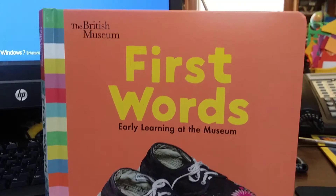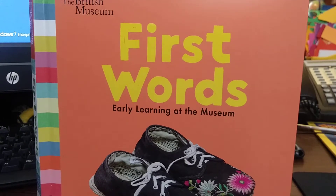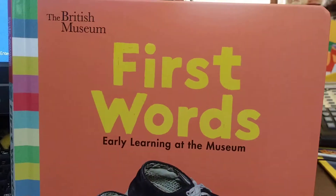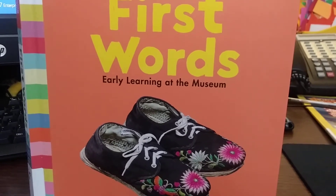Hello everyone, welcome to AJ's Toy Time channel for kids. Today we're reading 'First Words Early Learning at the Museum' by the British Museum. Are we ready? I hope you are. Let's start.